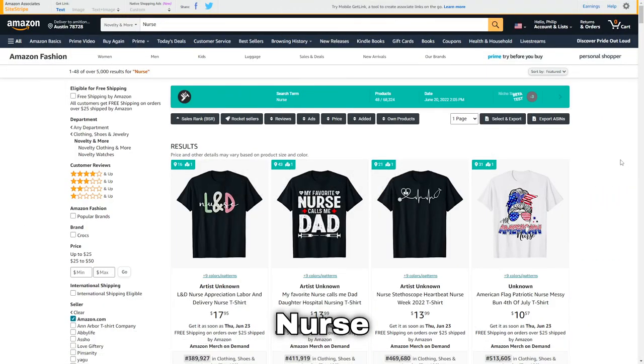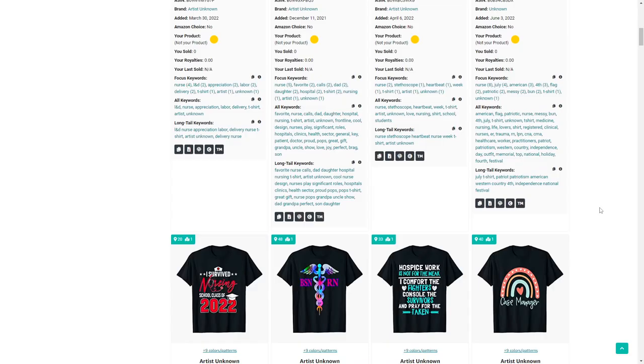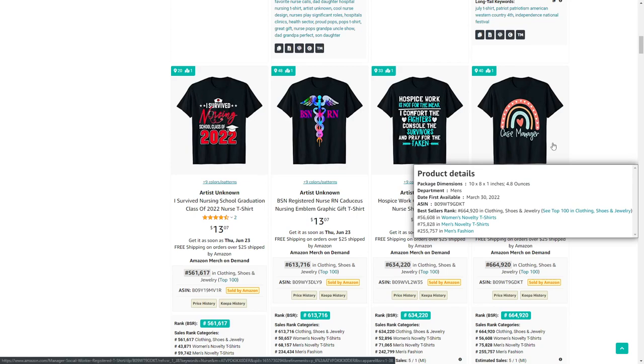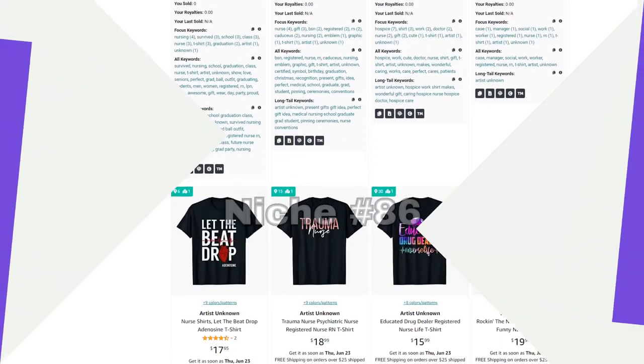Moving on we've got nurses. There are 4 million registered nurses in the US, and one thing I'd recommend trying is designing some boho or leopard print rainbow designs to go along with your nursing designs.